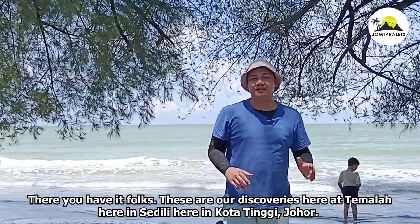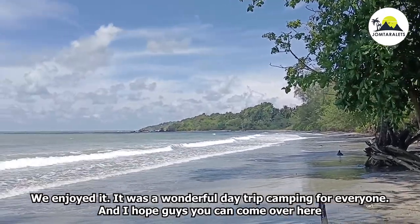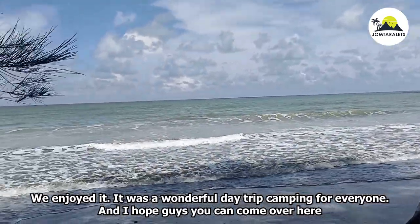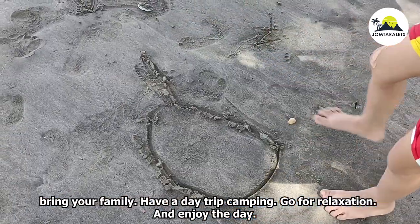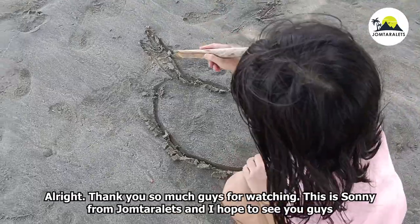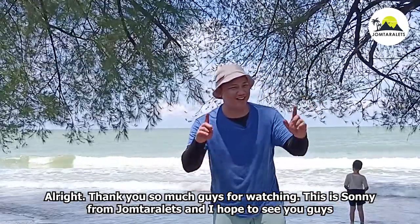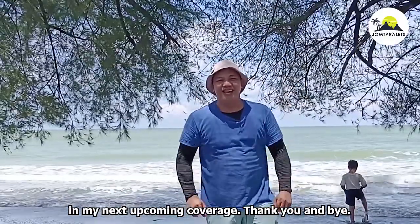There you have it, folks — these are our discoveries here at Tumala, here in Sedli. We enjoyed it; it was a wonderful day trip camping for everyone. I hope you can come here, bring your family, have a day trip camping, go for relaxation, and enjoy the day. Thank you so much for watching — this is Sonny from Joom Tarlets, and I hope to see you in my next upcoming coverage. Thank you, and bye!